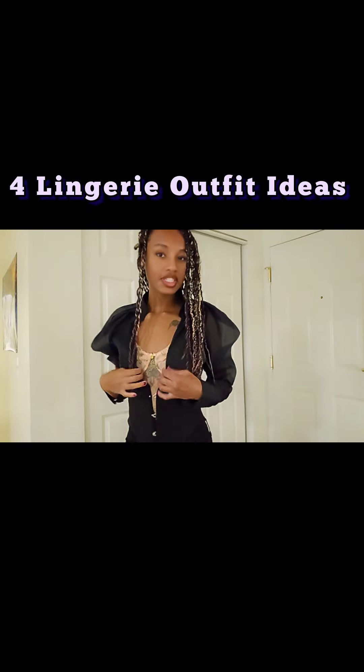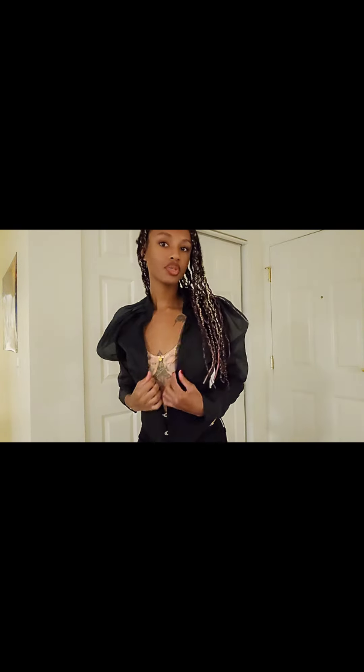As you can see, this definitely pairs nicely with a good bootie, and some black jeans to match.